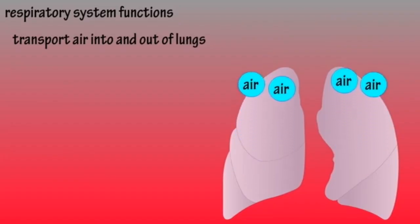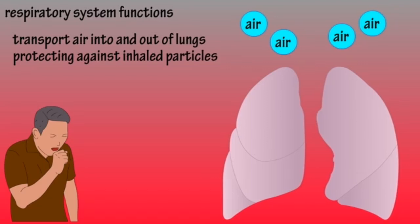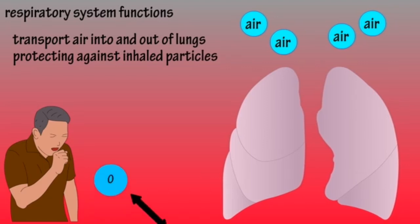The respiratory system. The respiratory system has the functions to transport air into and out of the lungs, protecting against harmful particles, and exchanging oxygen and carbon dioxide.